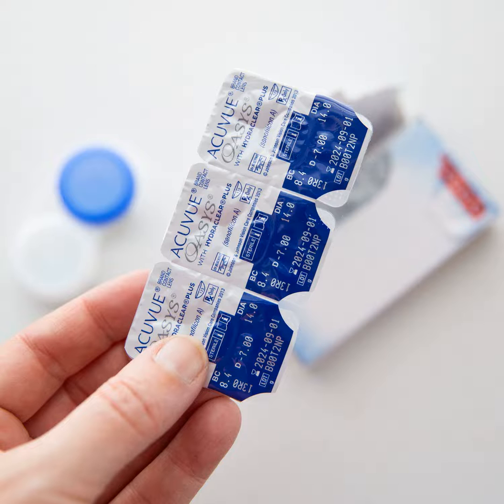Once I found and chose my lenses, I filled out my prescription information and selected a supply level — 6 months or 12 months. Next, I uploaded a copy of the actual prescription I got from my eye doctor by dragging a photo of it into the box.